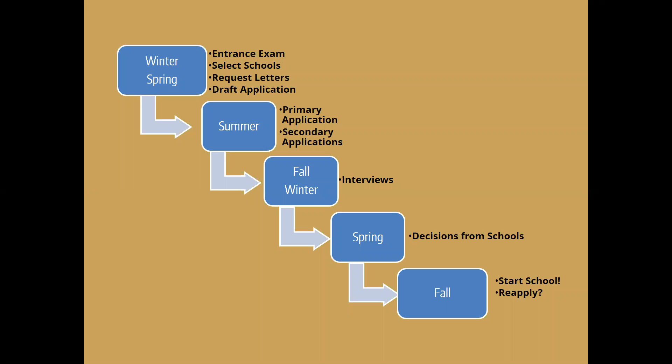Can you read your letters of recommendation? No, you cannot, and that's how they preserve the integrity of those letters. When you create an application profile, you tell the application system to send your letter writer an email with a link for them to upload their letter directly to your application, and you never get to see it. This is intentional — they don't want letter writers to pull their punches if they're worried you might see the letter, so the integrity of the process is preserved.